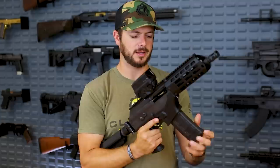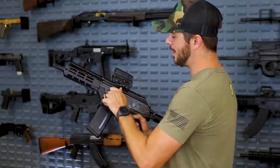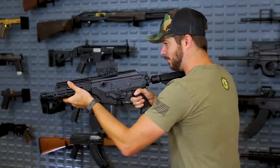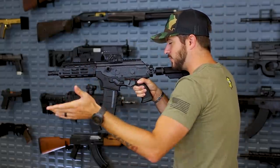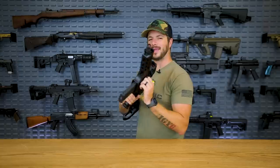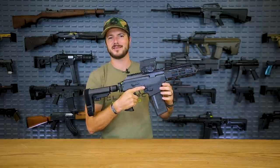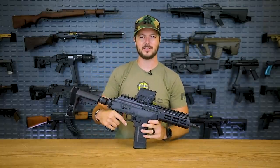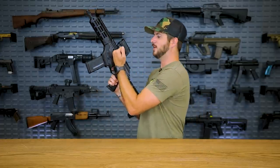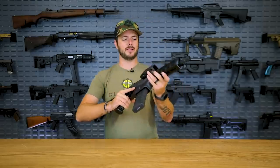It does utilize a last-round bolt hold open, unlike the OG. The charging handle on this, like the Galil, is reciprocating. But as far as hand placement, I'm not really too worried because just about anywhere I would place my weak hand, I wouldn't be running any type of interference on it. So even though I can't switch it to the other side — it's not ambidextrous in that sense — it's still very easy to avoid when I don't want to actuate it, but yet still very obvious to where I can run it without a problem.